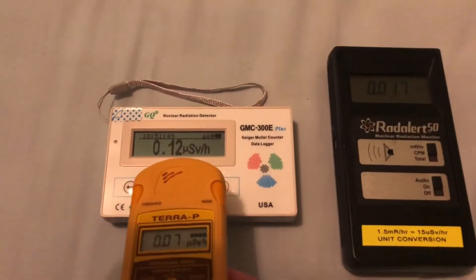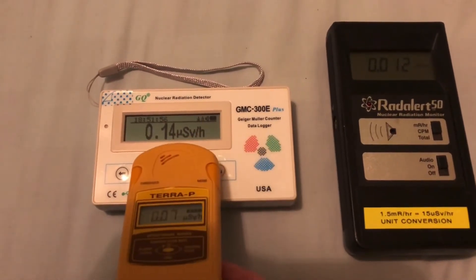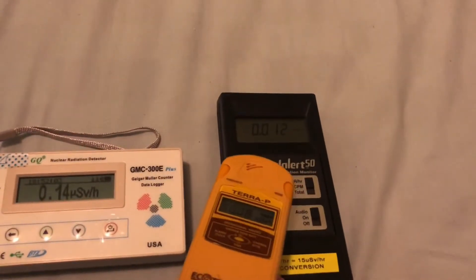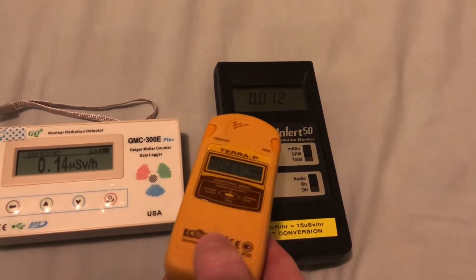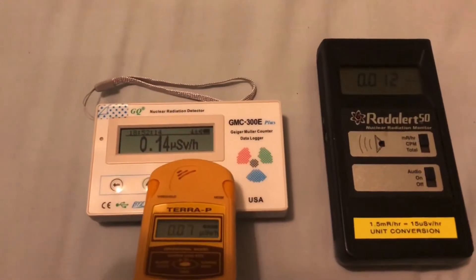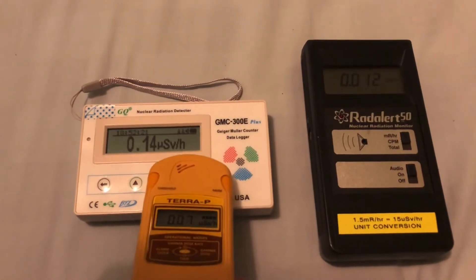The difference being that these two meters — this is the GMC-300E — this gives you a real-time update and doesn't give you an average; it just ticks away, so you'll find it fluctuates a bit more. Same with the Rad Alert 50: it counts for 60 seconds and then updates every 60 seconds, so it's quite a good one as well. The GMC-300E is quite slow, though it's not bad and does quite high readings as well.